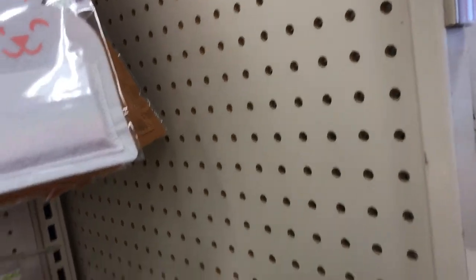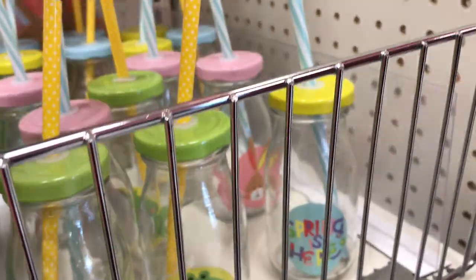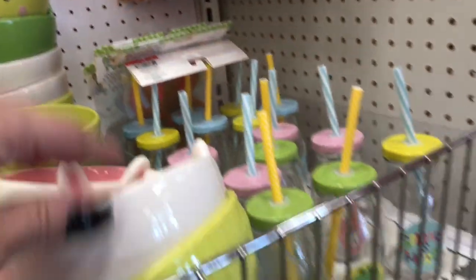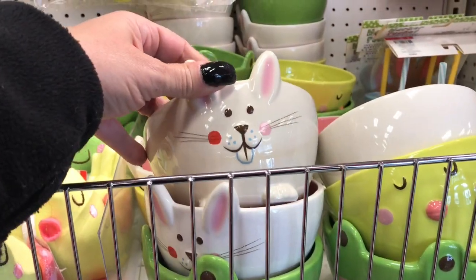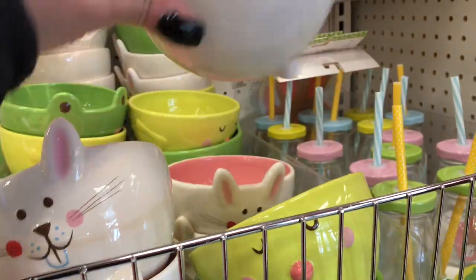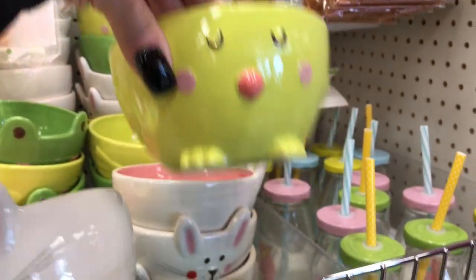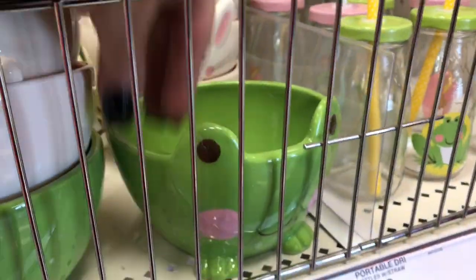Then they have these right here. This one says spring is here — it's a little jar with a straw. And then they have the frog. They have the little bunny, and those are a dollar. Then you have the little bowls — the bunny, the little chick. Those are three dollars. And here's the frog. Those are really nice.